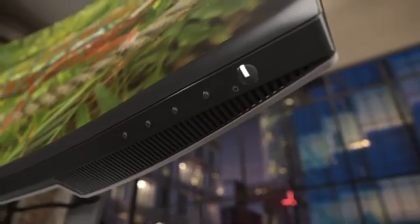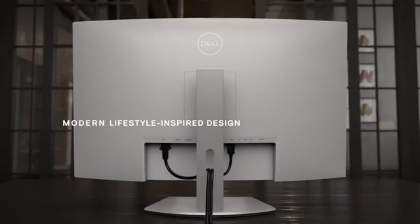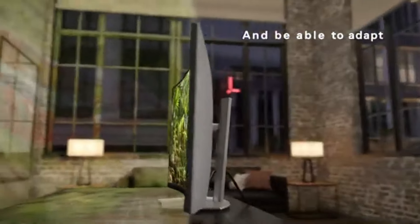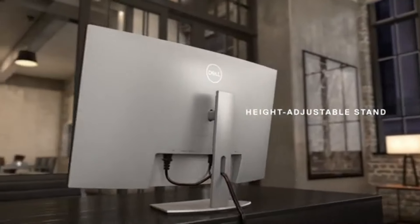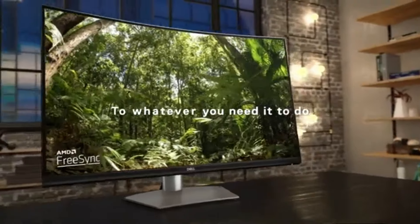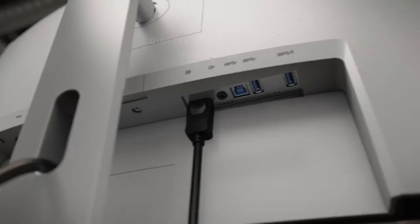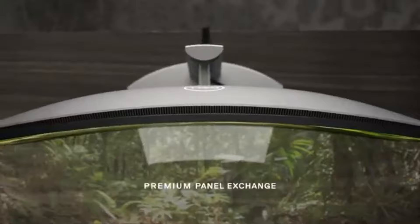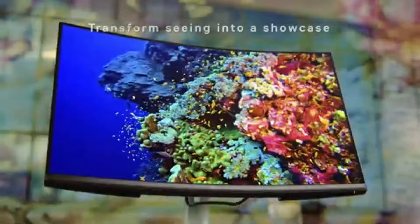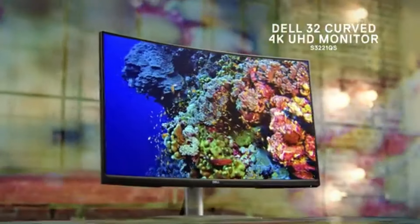Coupled with a 165Hz refresh rate and a 4ms response time, the monitor is capable of delivering smooth motion during fast-paced action, minimizing any potential ghosting or blur. In terms of ergonomics, the Dell S3221QS comes equipped with a height-adjustable stand that allows for easy customization of viewing angles. It also includes tilt and swivel options, ensuring you can find the most comfortable position for long hours of use. Plus, with built-in speakers.